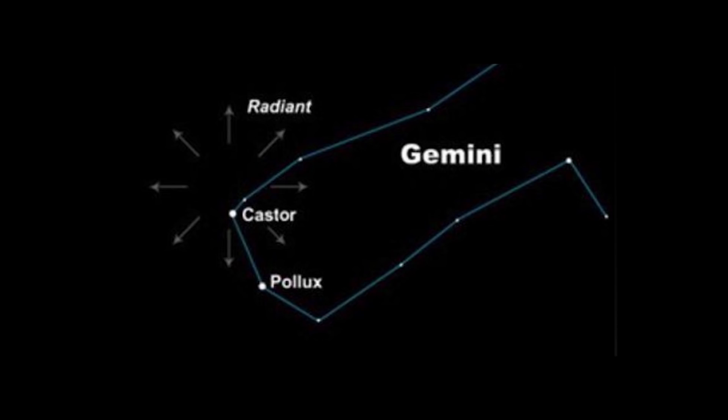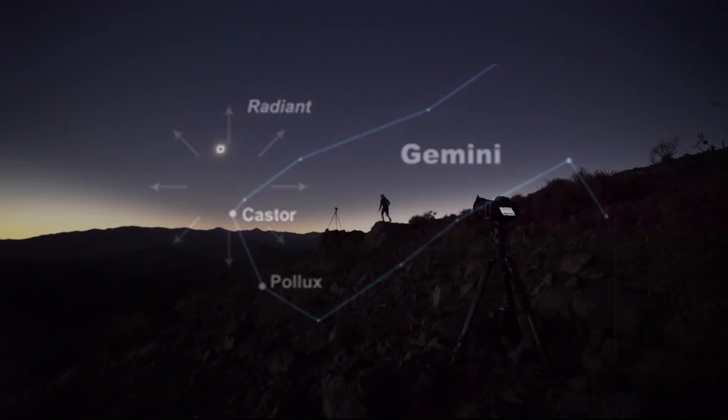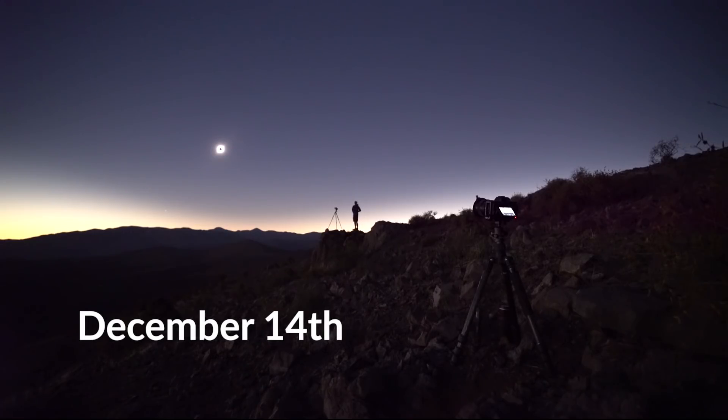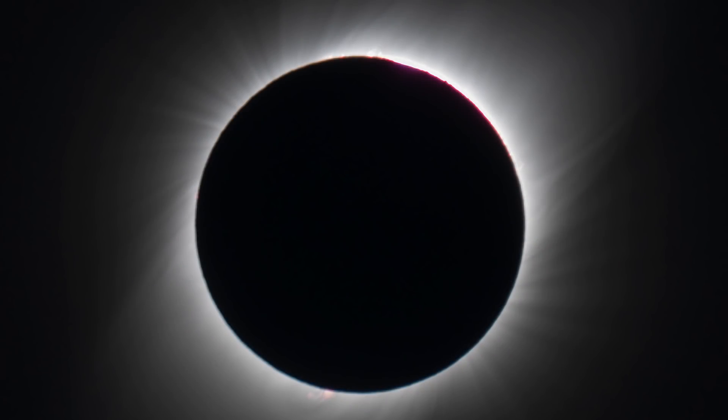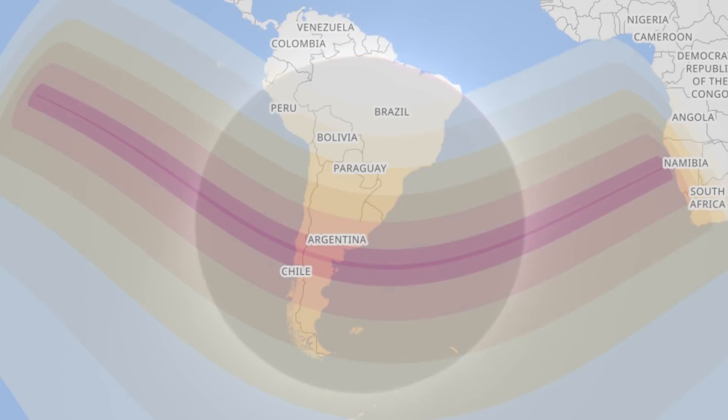The southern hemisphere gets the last laugh, as on the 14th of December there is a total solar eclipse — where the moon covers the sun completely — one of the most incredible astronomical events you can experience. This footage was from my trip to Chile last year, and this year the path of totality will only be visible in parts of southern Chile and southern Argentina. A partial eclipse will be visible in most of southern South America, the southeastern Pacific Ocean, and the southern Atlantic Ocean.